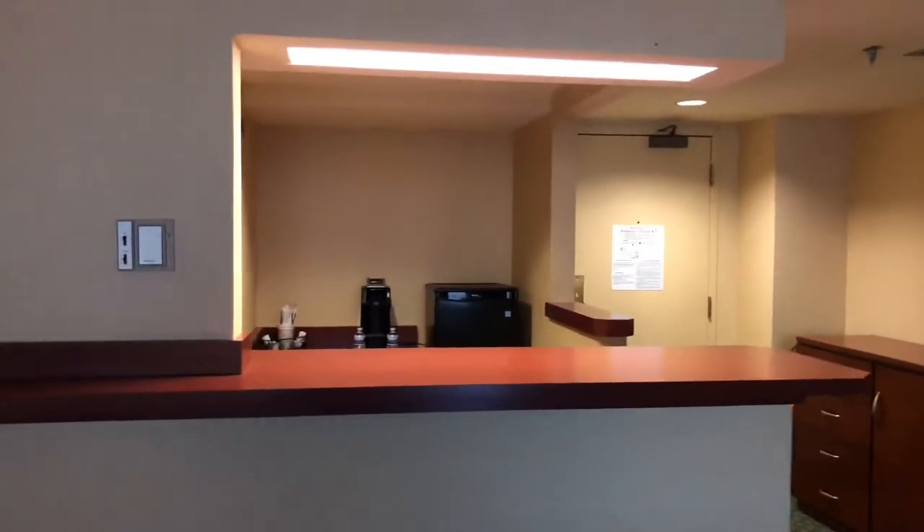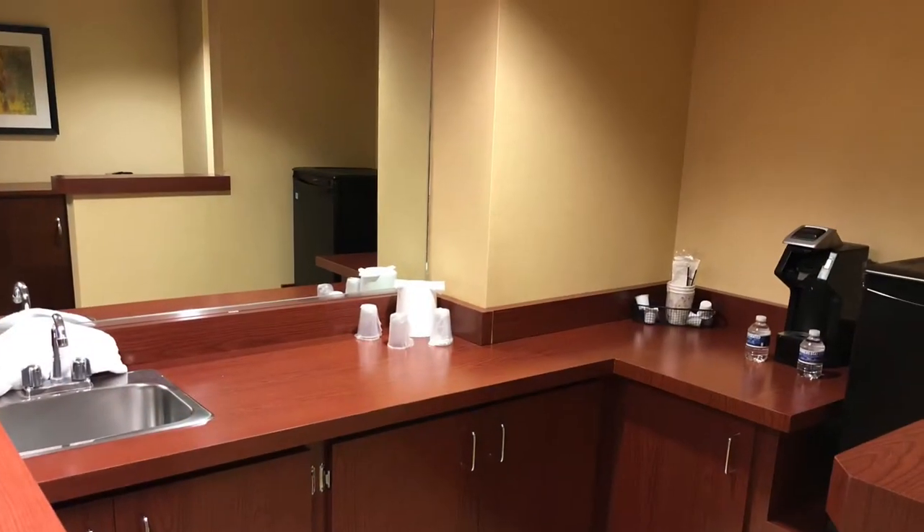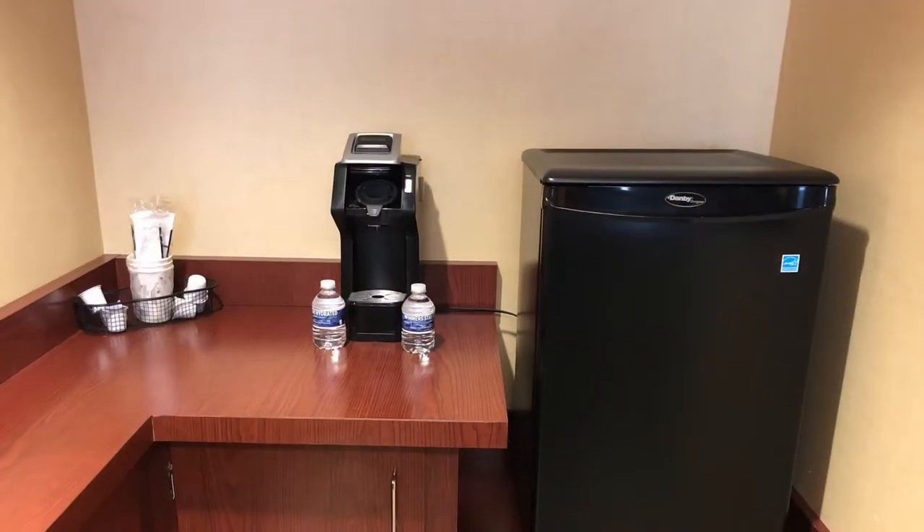Okay, so there's the mini kitchen. It has a coffee maker and a fridge.